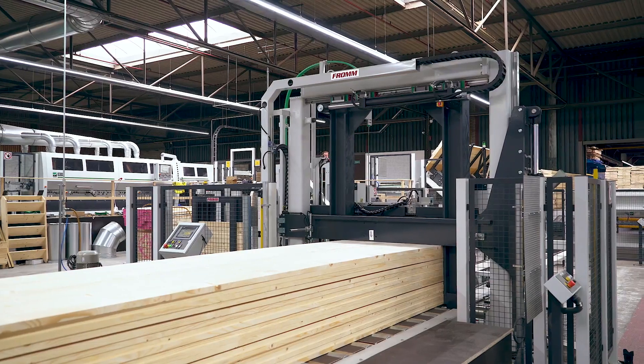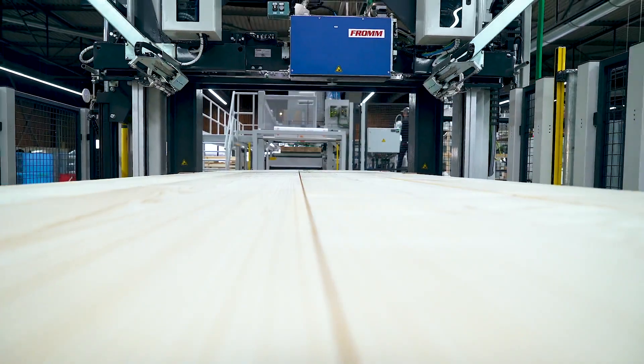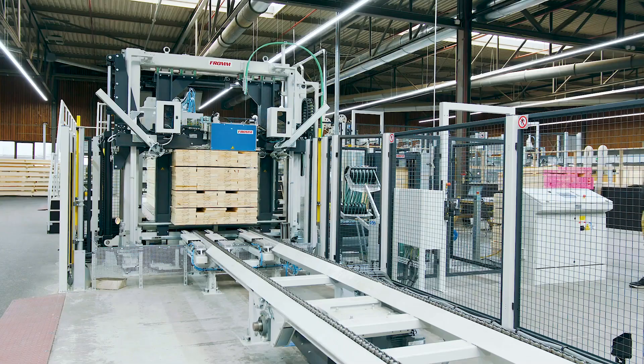The required tensioning force can be continuously adjusted and is transferred by the very low maintenance and user-friendly MH600 strapping head.